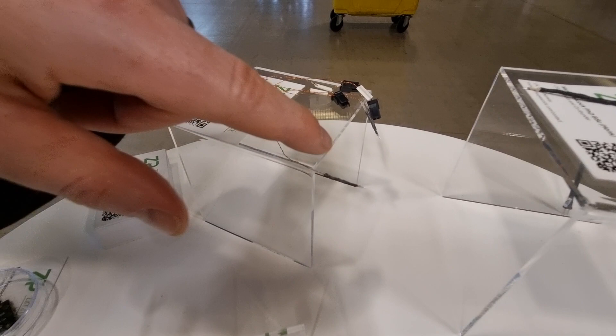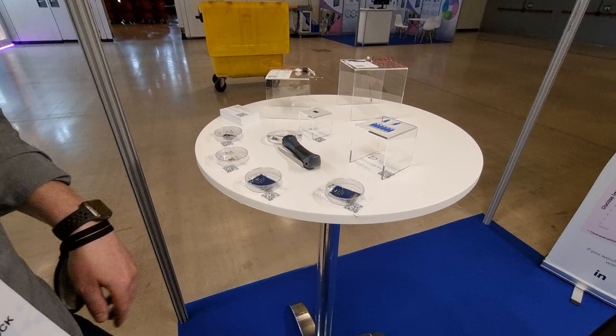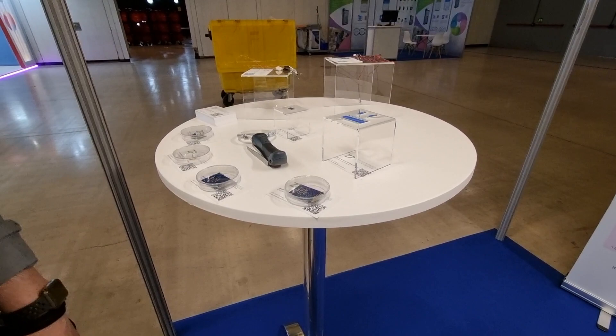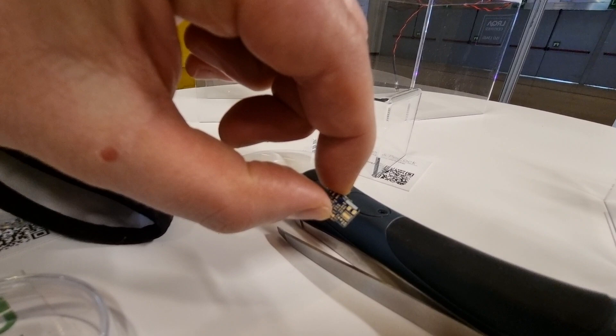Now we have the much finer CGM technology that one has today. Coming out again, we actually have a whole series of micro needles — lots of different micro needles — and one of the next generations of continuous glucose monitoring is micro needles.